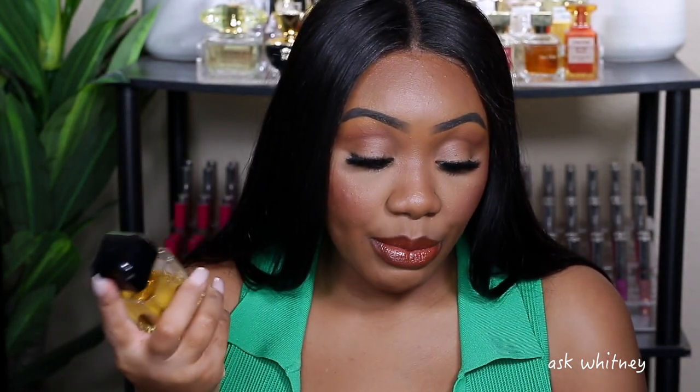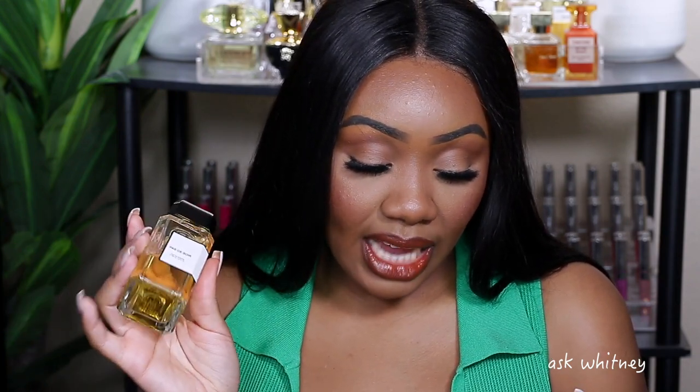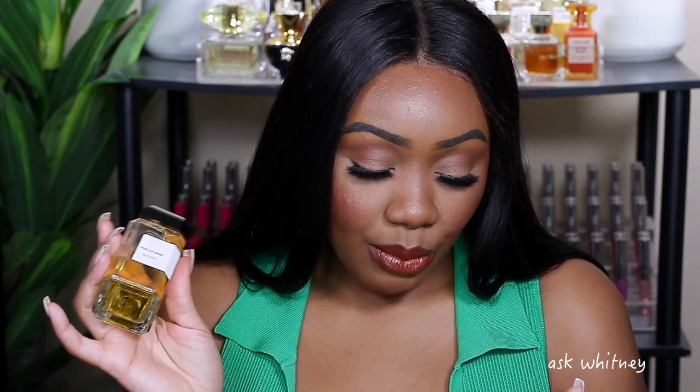Let me start off with the notes. It has ginger as a top note, mandarin orange, and black pepper. The middle notes are Moroccan jasmine and orange blossom. The base notes are cashmere, amber wood, and Singapore patchouli.